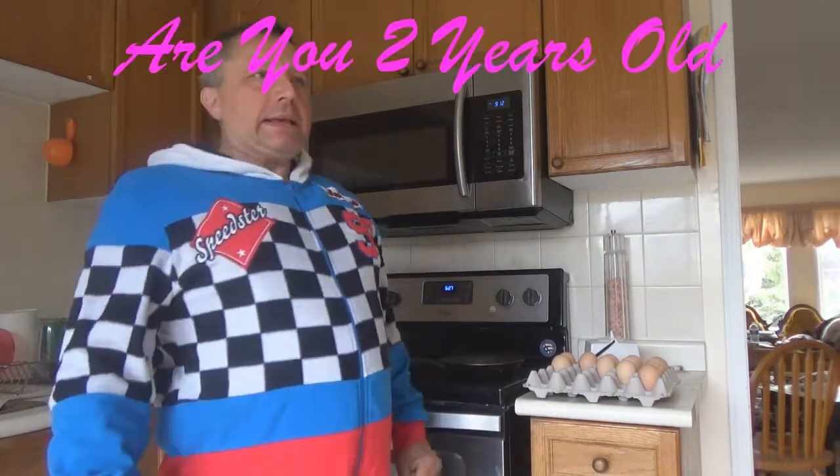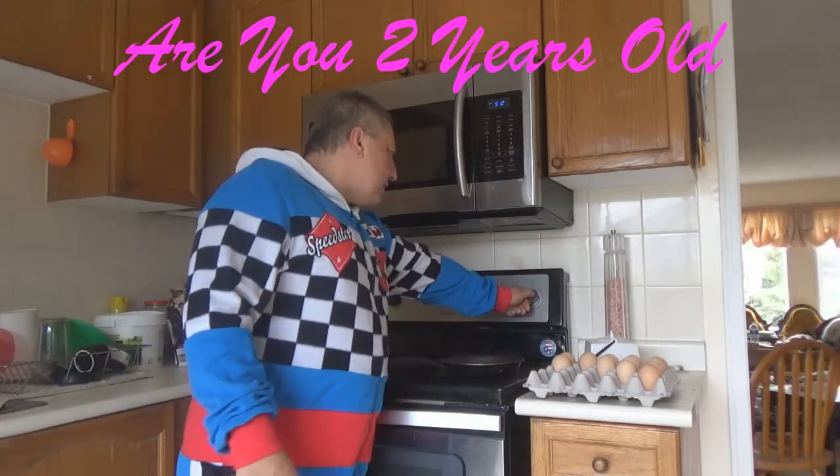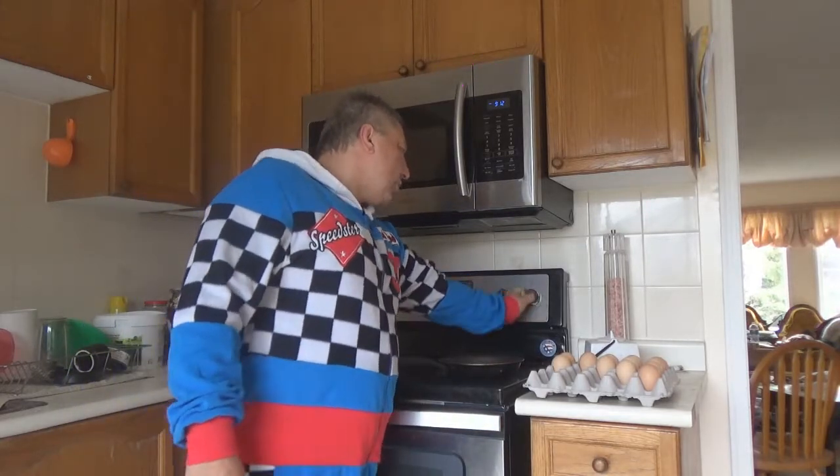Today I'm going to have breakfast. I just woke up. As you can see, I'm in my jammies. Today I'm just going to have some eggs.